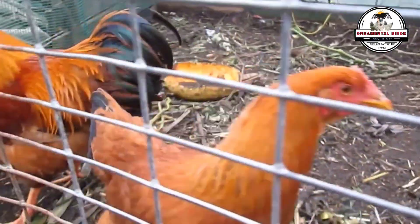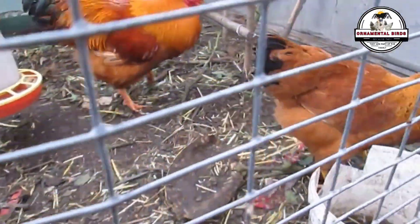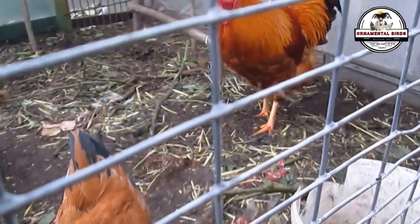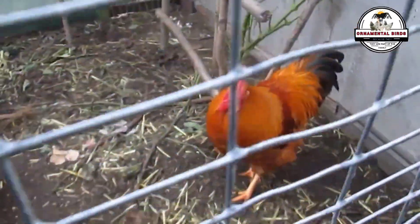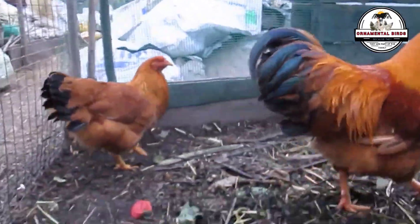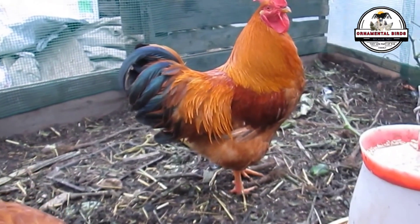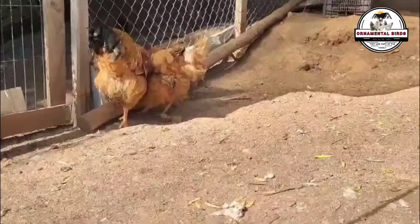We must understand something important before continuing. In egg production, both the rooster and the hen contribute important genetic qualities, but in different ways. The hen is the one who directly lays the egg, and therefore her genetics have a primary influence on the quantity, size, shell quality, color, thickness, resistance, internal egg quality, yolk size, density, and laying persistence. Using the hen with the greatest genetics in egg production will always be a clear advantage for the descendants of any cross.